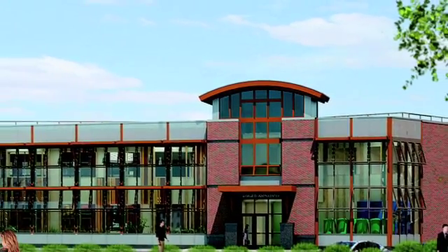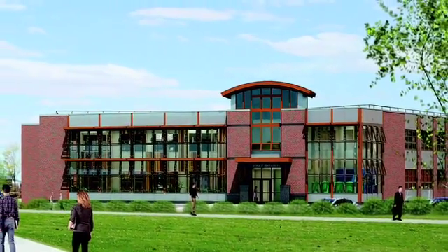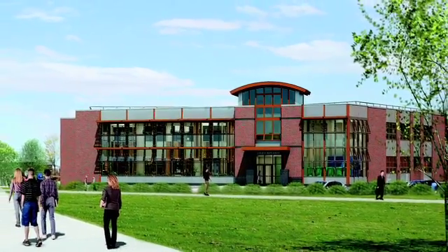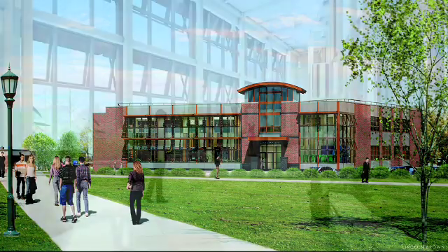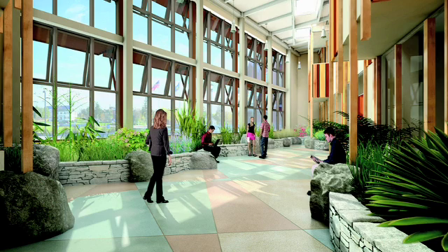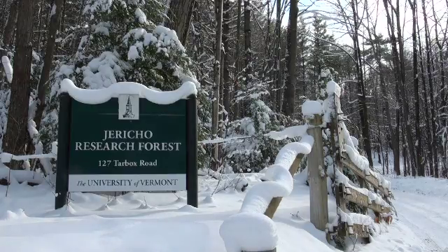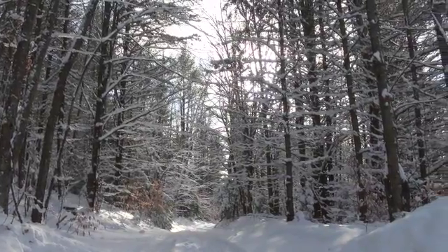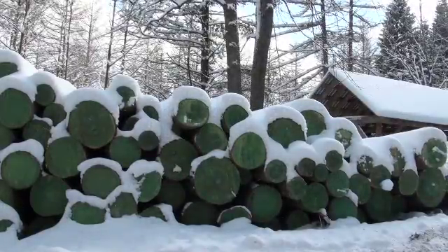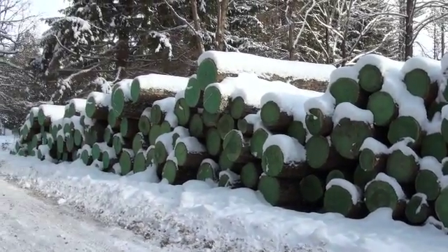When it opens in November 2011, the renovated George D. Aiken Center, home of the Rubenstein School of Environment and Natural Resources at the University of Vermont, will be one of the greenest buildings in American higher education. One of its most interesting features will be extensive interior paneling using sustainably harvested wood from the Jericho Research Forest, a 492-acre tract of former farmland the University acquired in 1941 and uses for teaching and research. A visitor recently dropped in on the forest to meet the person managing the Aiken timber harvest and to watch sustainable forestry in action.